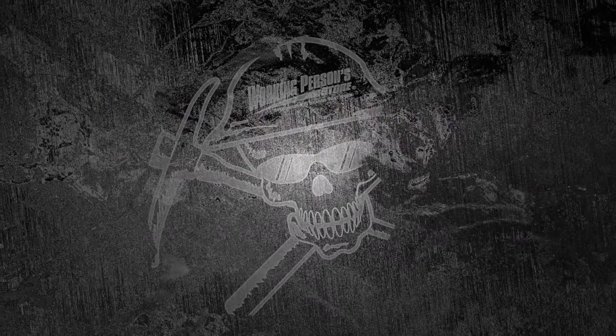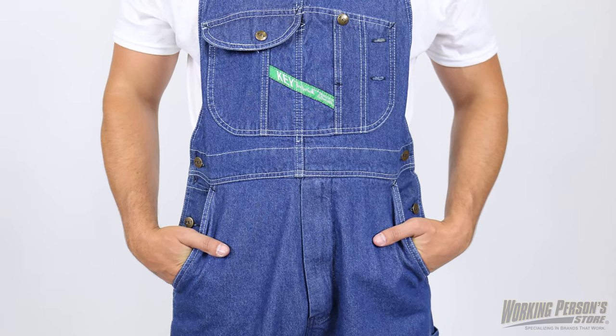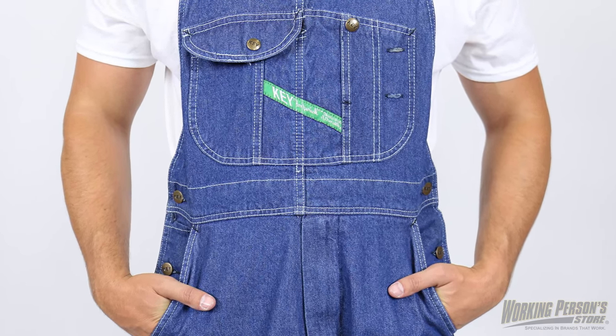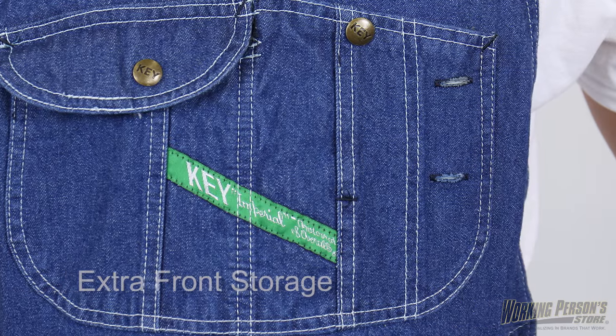Working Person Store is here to help you make sensible decisions about your workwear and footwear needs. These Key men's denim bib overalls just make sense. Wearing them will give you plenty of storage space with their trademark bib pocket design and reinforced front and back pockets.